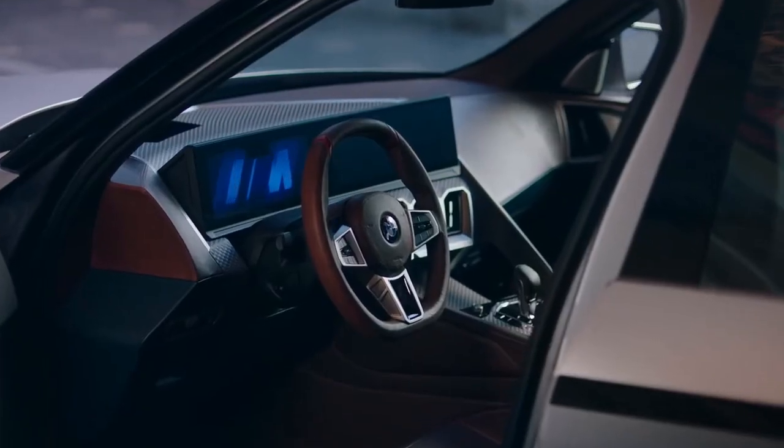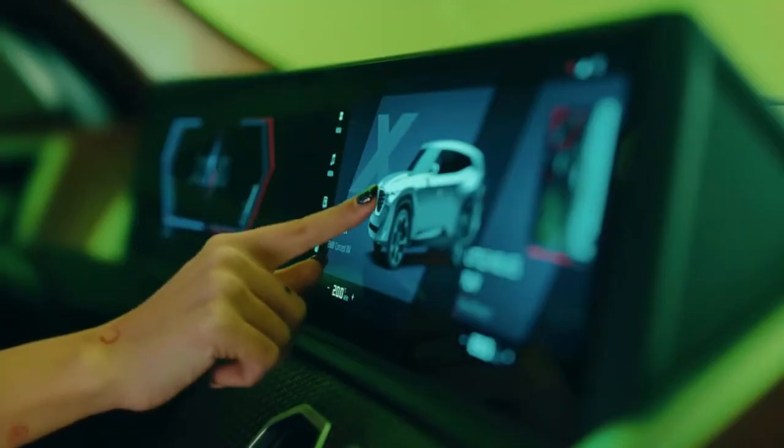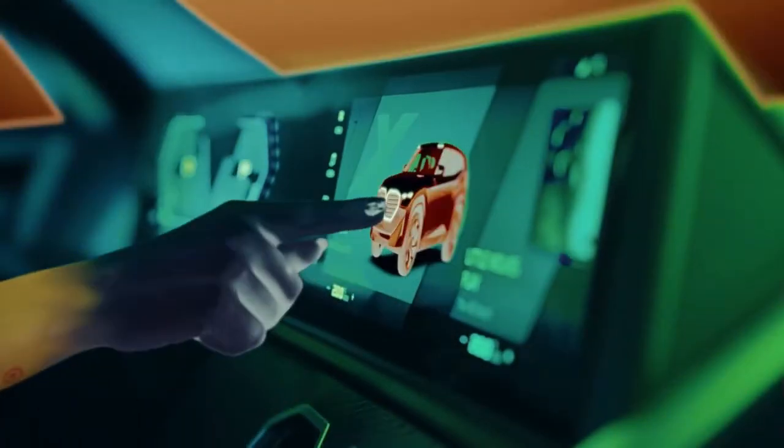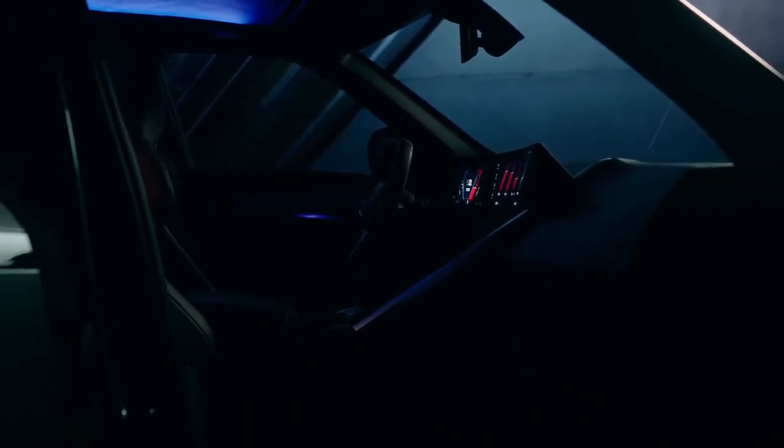We used leather which has a certain patina, so it's like in a cigar lounge. It has also this Grabelle touch. Of course we have a curved display, driver-oriented on the front seat. What you see on the displays also derives from racing — so it's focused on the main things you need while driving, especially while driving fast.